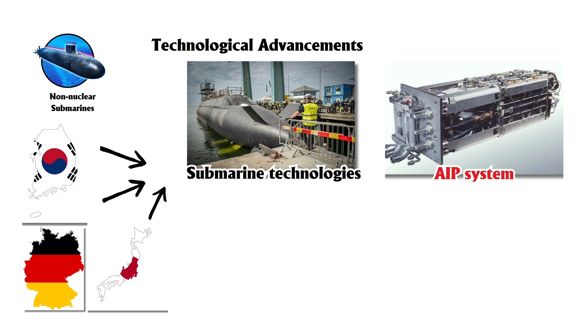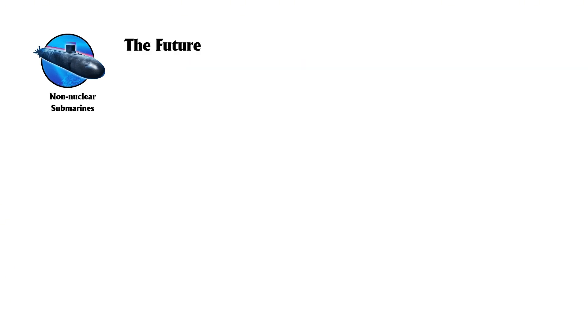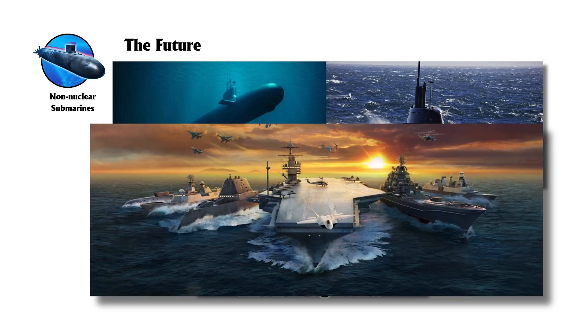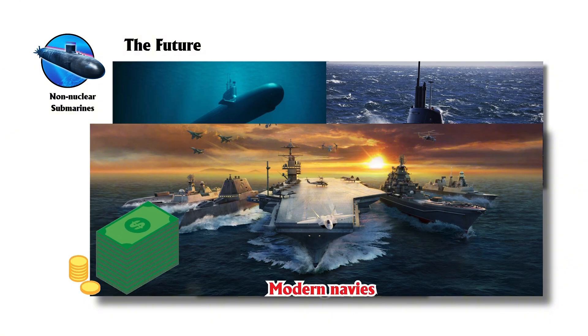Countries like Japan, South Korea, and Germany continue to develop advanced non-nuclear submarine technologies, focusing on AIP systems, lithium-ion batteries, and enhanced stealth. These advancements aim to improve submerged endurance, operational range, and acoustic signatures, ensuring non-nuclear submarines remain critical assets for modern navies.